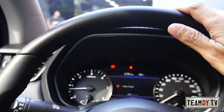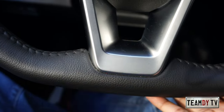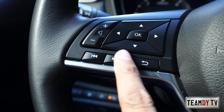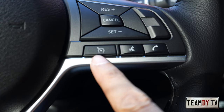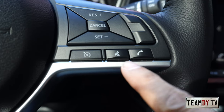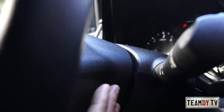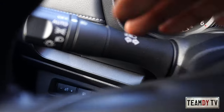The steering wheel looks sporty with a flat bottom. The usual controls are here — infotainment, volume, and on the right side cruise control: set, speed up, speed down, plus voice command and phone call buttons. There are no paddle shifters. The steering tilt can be adjusted but it is not telescopic.